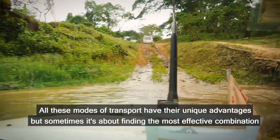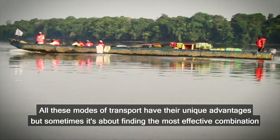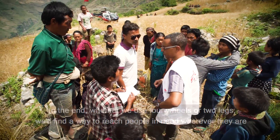All these modes of transport have their unique advantages, but sometimes it's about finding the most effective combination. In the end, whether we use four wheels or two legs, we'll find a way to reach people in need, wherever they are.